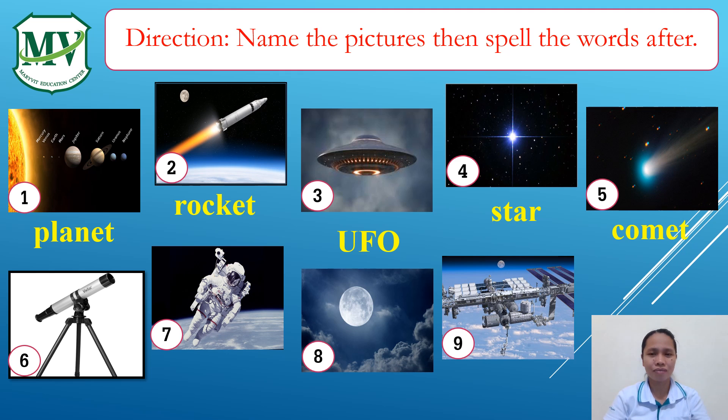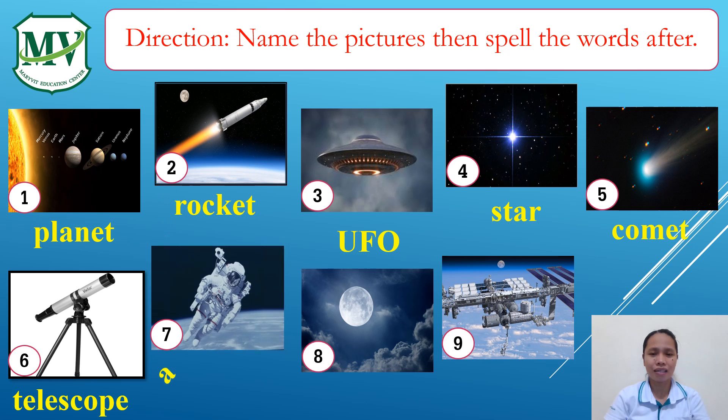Six: Telescope. T-E-L-E-S-C-O-P-E. Telescope. Seven: Astronaut. A-S-T-R-O-N-A-U-T. Astronaut.